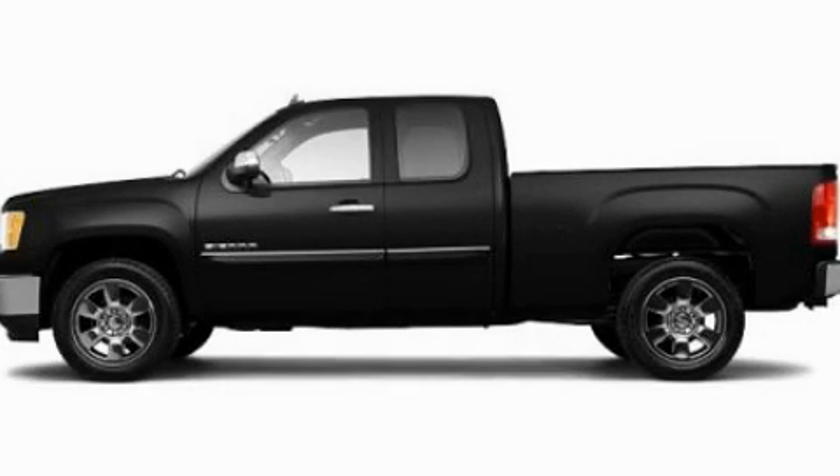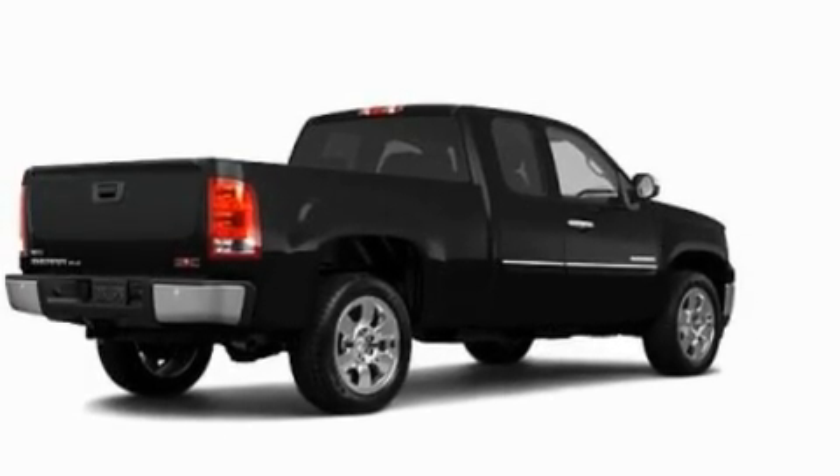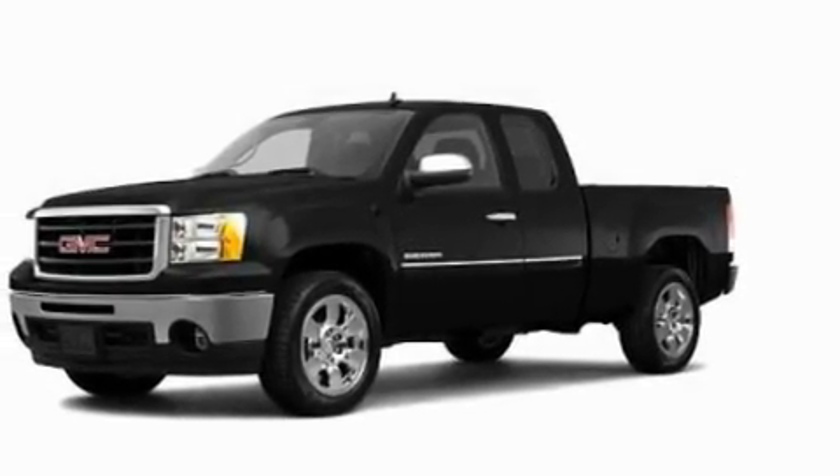This is a 2011 GMC Sierra 1500. It has the power to move what you need and the look too. It features a 5.3-liter 8-cylinder engine and an automatic transmission.